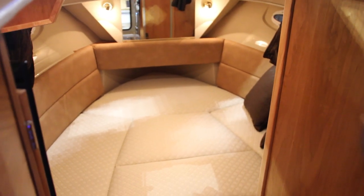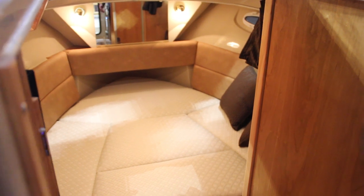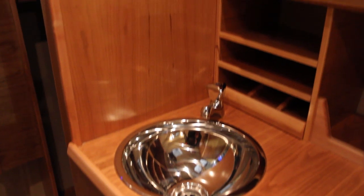Down below in the v-berth you can see here there's a full-size bed — six foot three is the actual sleeping length. It also has a little breakfast nook going onto the port side of the boat with the microwave.